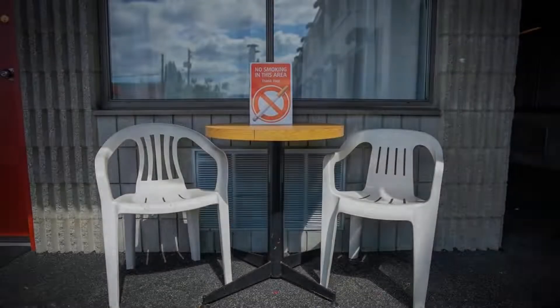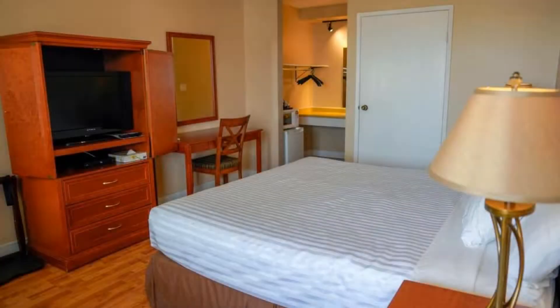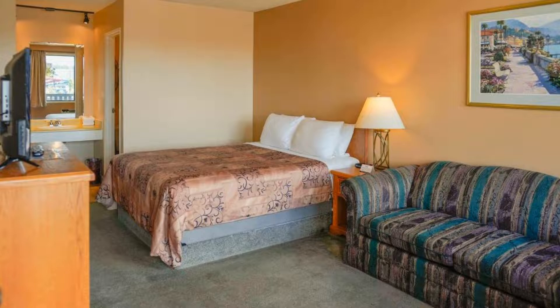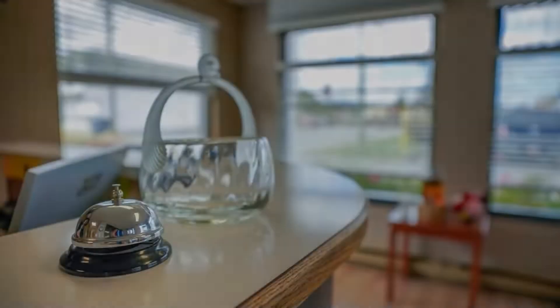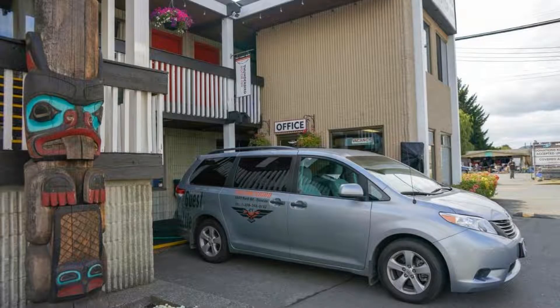There are 10 types of rooms available on booking.com. You can book online and enjoy it. The property accepts major credit cards and reserves the right to temporarily hold an amount prior to arrival. If you have already visited this property, please share your experience in the comment box. For booking or more details, check the link in the description.